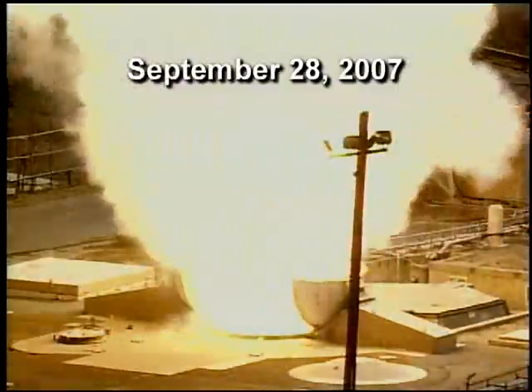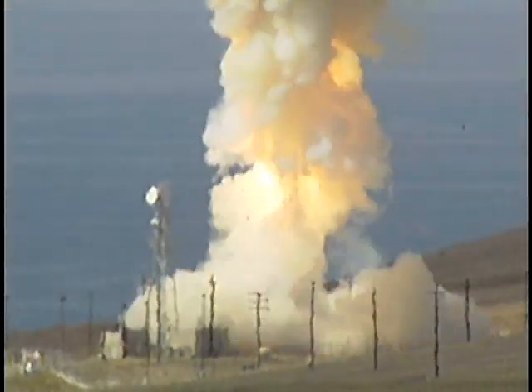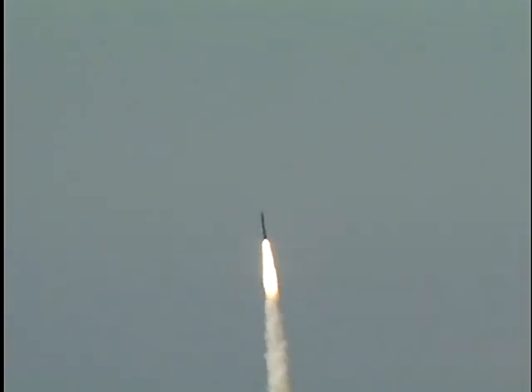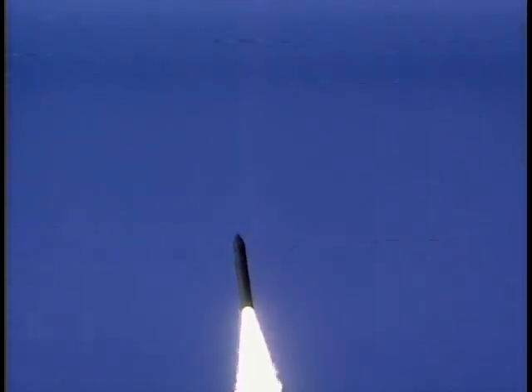In September 2007, the Missile Defense Agency successfully conducted flight test FTG-03A, launching a ground-based interceptor from Vandenberg Air Force Base in California. This test demonstrated the reliability of a critical element of the nation's defense against long-range ballistic missiles.